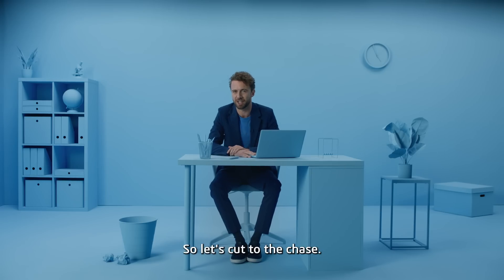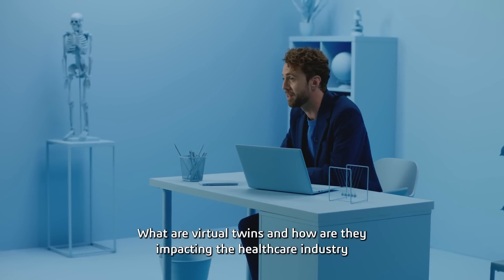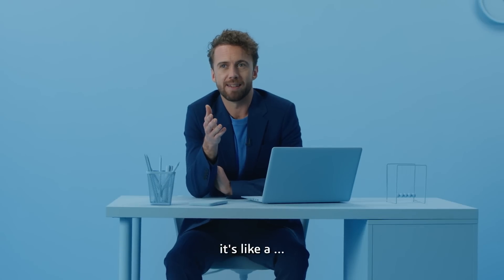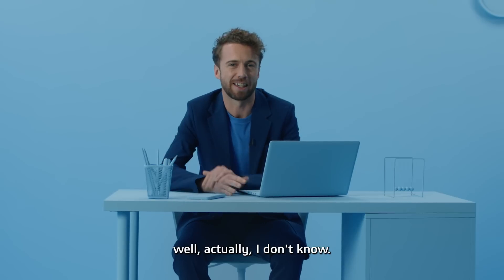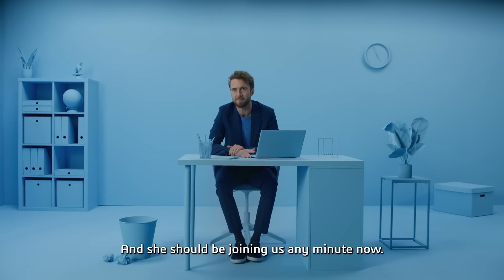So let's cut to the chase. What are virtual twins and how are they impacting the healthcare industry and even our own lives? A virtual twin is... actually, I don't know. But I do know someone who does, and she should be joining us any minute now.